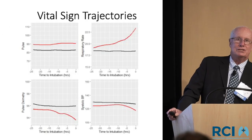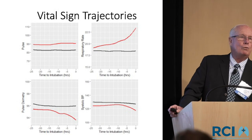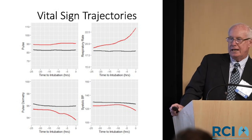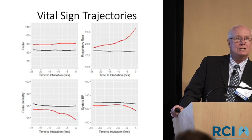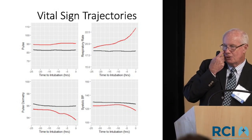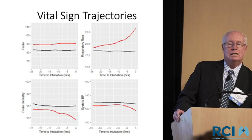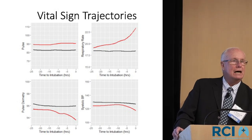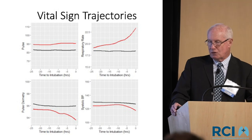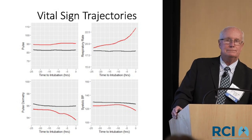Looking at average vital sign trajectories — this takes all 448 patients with the 20,000 control group over a random 12-hour period. The average pulse is higher by almost 8 beats a minute but doesn't change in the 24 hours prior. Respiratory rate is an interesting signal — many studies have suggested tachypnea is a harbinger of bad things, and our data certainly supports that. Pulse oximetry does drop a little, but doesn't drop a lot into the low 90s. Blood pressure really doesn't change much at all.